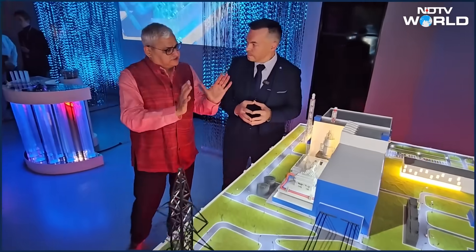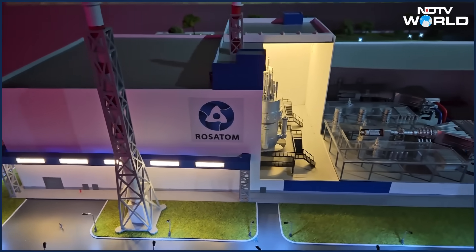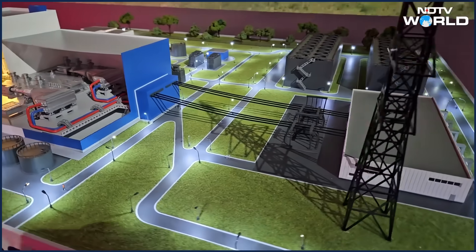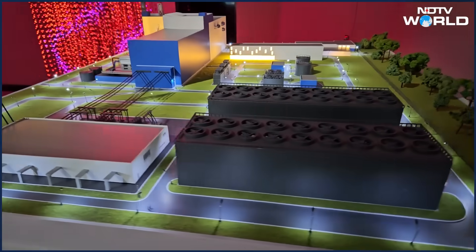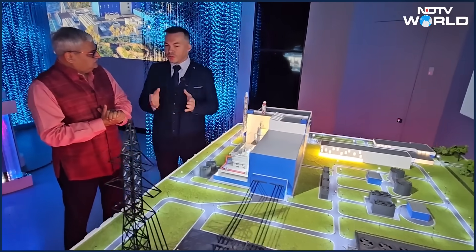What is the enrichment level of uranium in the Russian SMR? It's HALEU fuel — it goes up to 20% enrichment. It's more enriched than conventional fuel for pressurized water reactors, but it's not highly enriched fuel. We have a project ongoing in the Yakutia region, and we have also signed a contract for it.